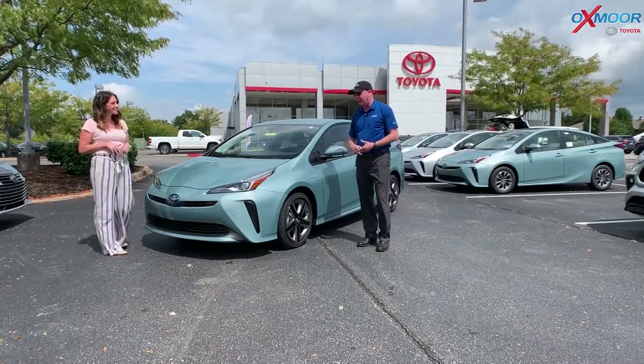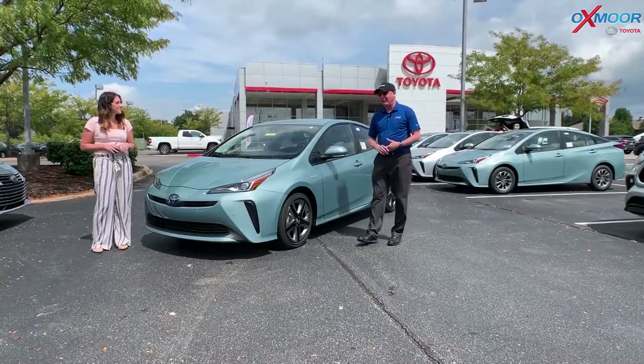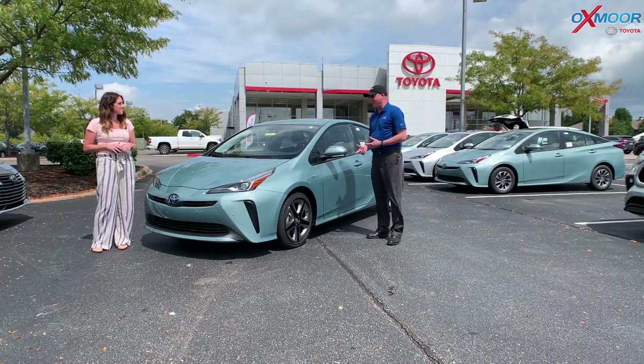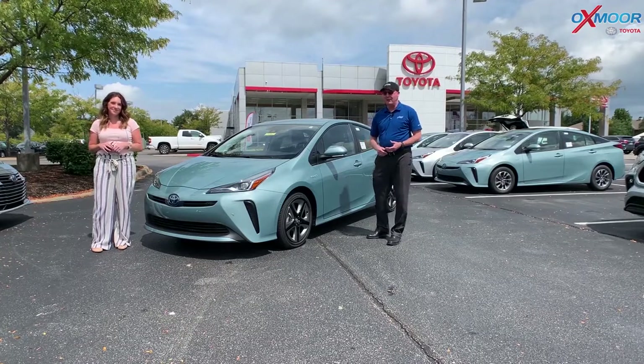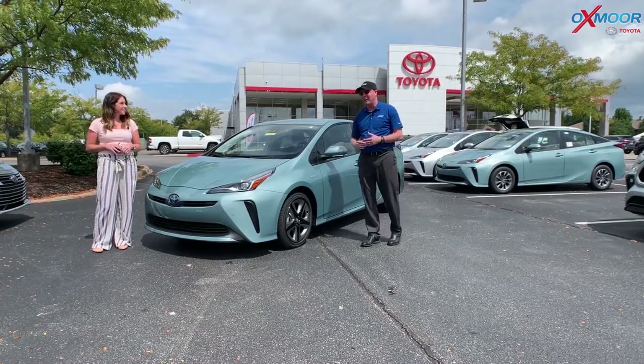It just came out a few years ago and people really like it, so it's rare to get one. We just got the 2021 in — this is the 20th year of the Prius. Toyota is known for setting the standards with hybrids, so there's a lot of exciting things coming out with that.